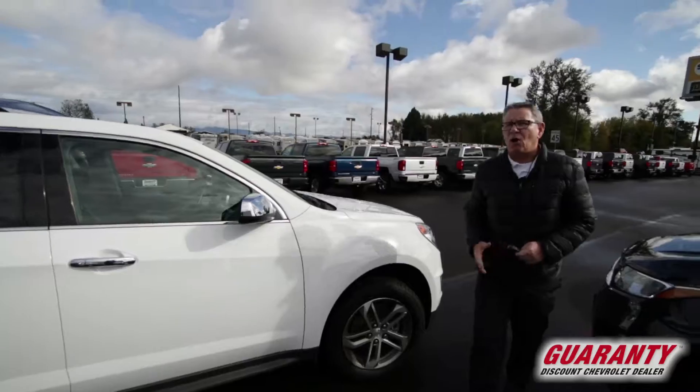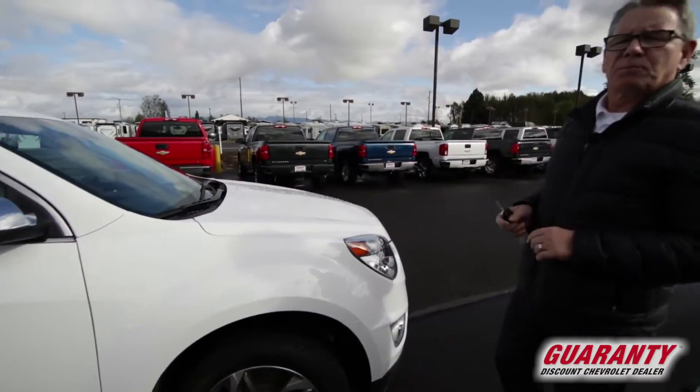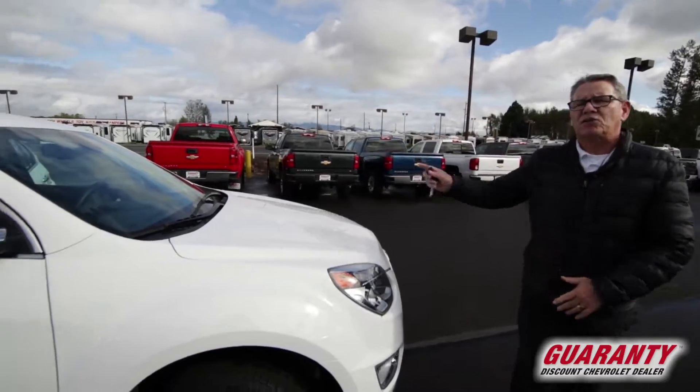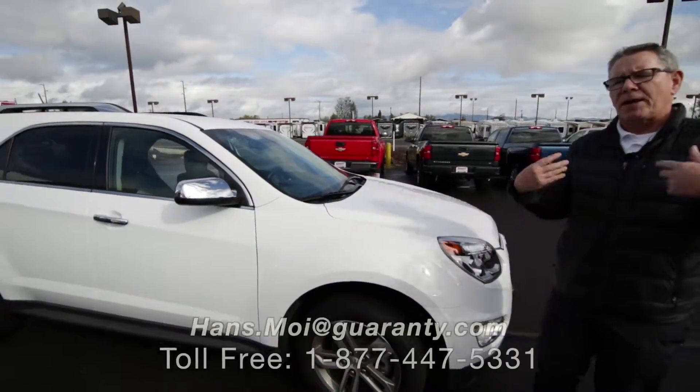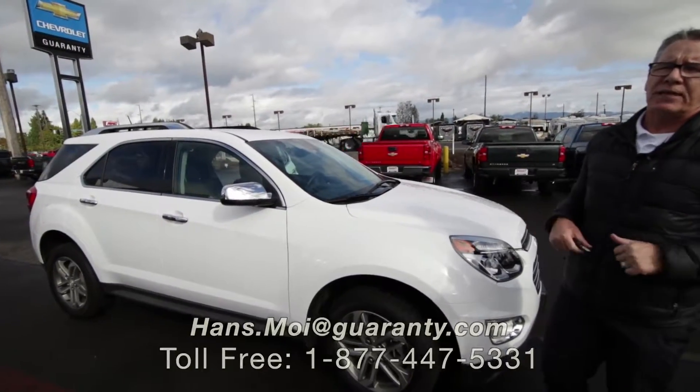This is, as far as I know, the last 2017 Equinox Premier within a 20-mile radius of us here. So come on out to Guaranty Chevrolet and ask for Hans — H-A-N-S — or give me a call at the number below. Thank you.